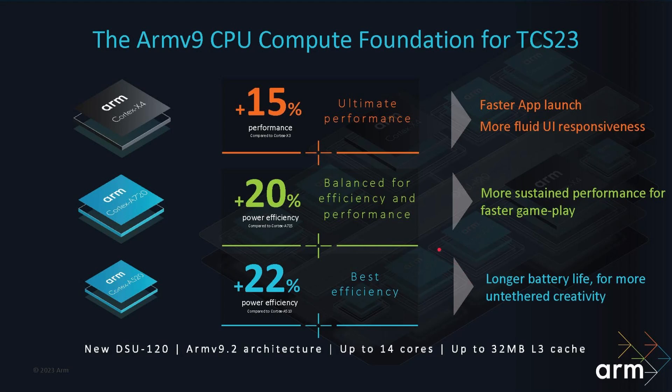As a summary: we've got the Cortex-X4 with 15% more performance; the Cortex-A720 with 20% more power efficiency for sustained performance and faster gameplay; and the Cortex-A520 with 22% more efficiency compared to the Cortex-A510. All of this is with the DSU, ARMv9.2, up to 14 cores, and 32 megabytes of L3 cache.